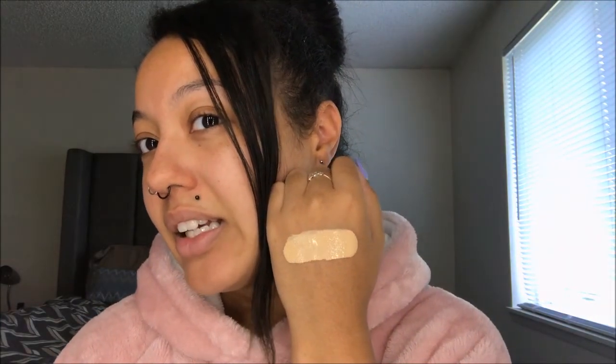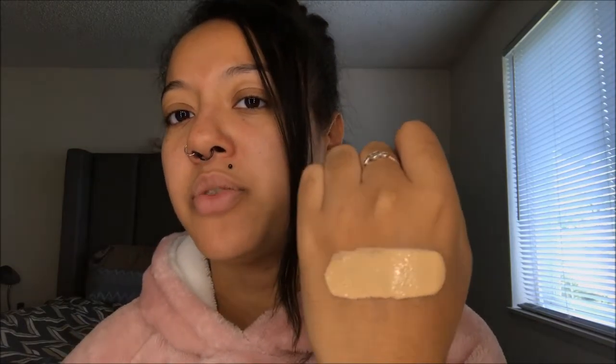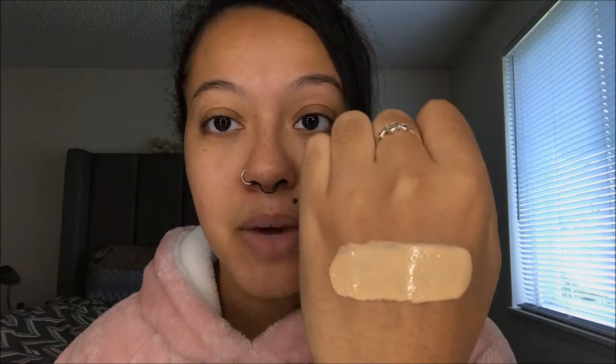Here's the swatch — it's looking a little bright but we'll see how it blends out. I have another foundation that's similar in color, but that one has more of an orange hue which makes it too dark for me. So this might actually end up working a lot better than I expect. I'm going to go ahead and prep my face now.